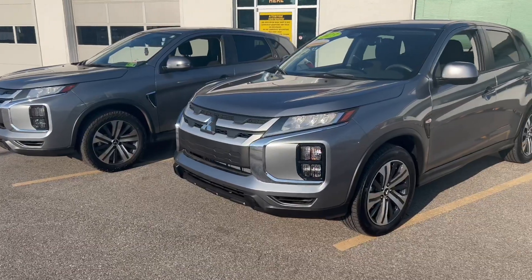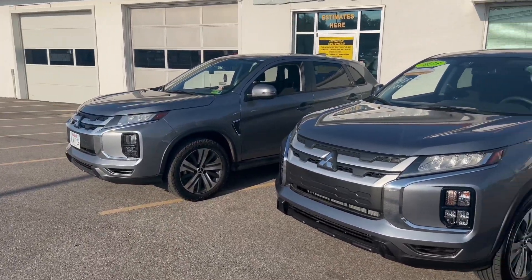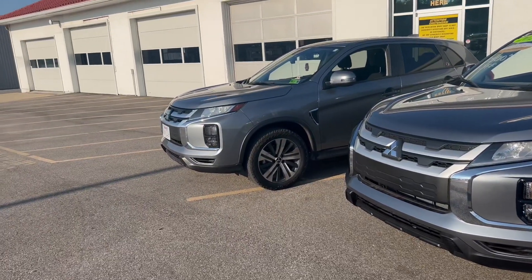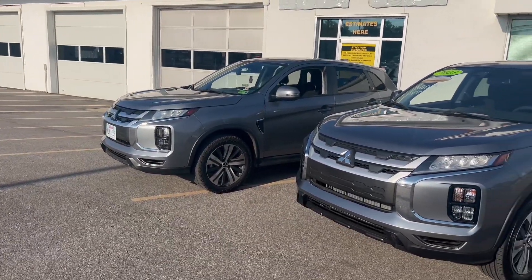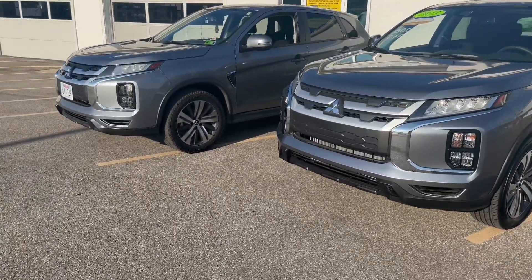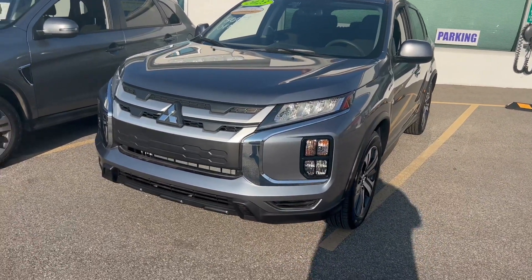This one is not the exact same trim that I have. This one is an ES; I have an SE. This one's all-wheel drive; mine is front-wheel drive — hashtag, he made a mistake. Should have gone all-wheel drive, but that's a story for another video. This one still has the factory tires. Mine has Falcon Wild Peaks. But other than that, they're pretty much the same vehicle.